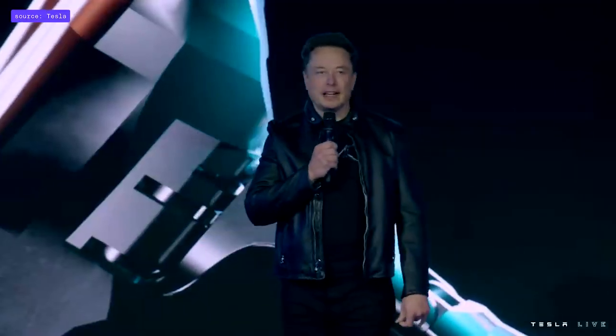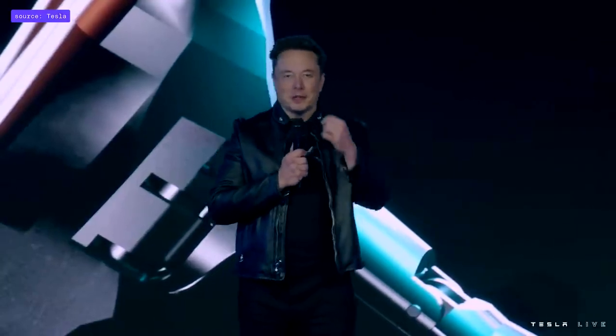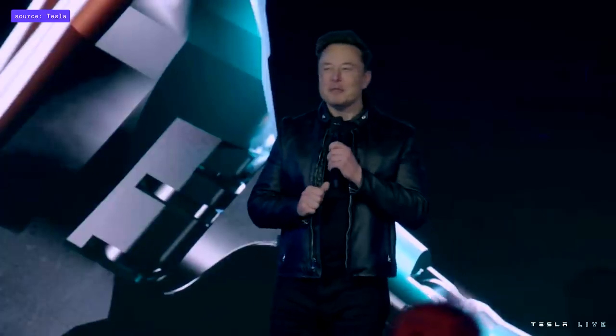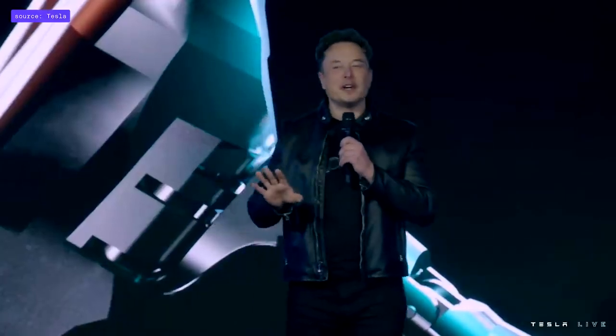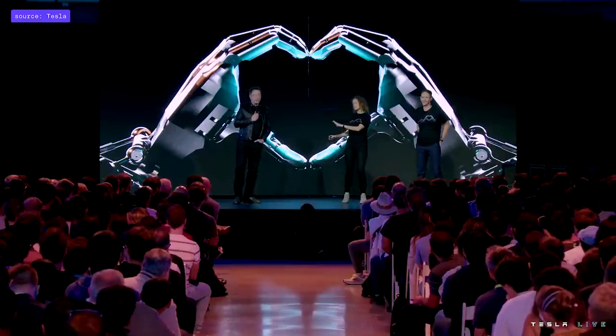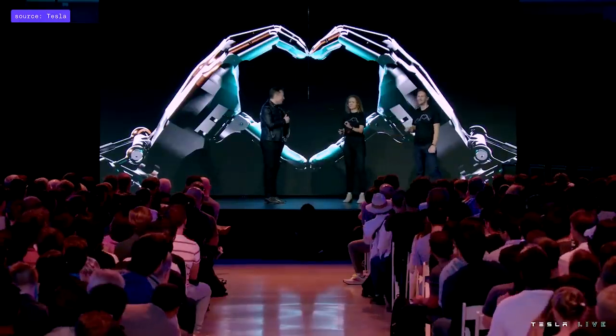Welcome to Tesla AI Day 2022. I want to set some expectations with respect to our Optimus robot. As you know, last year it was just a person in a robot suit. But we've come a long way, and compared to that, it's going to be very impressive. So should we bring up the bot? Before we do that, we have one little bonus tip for the day.